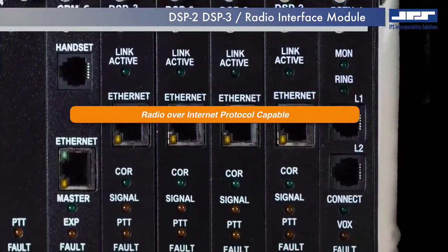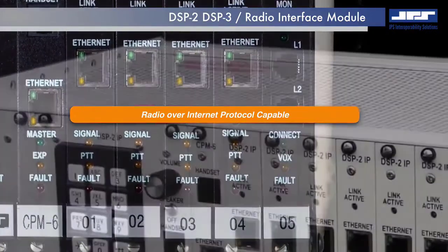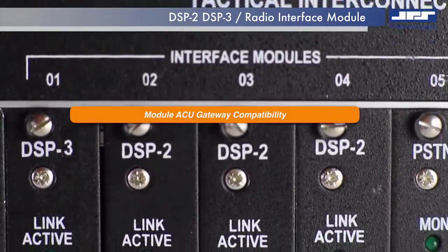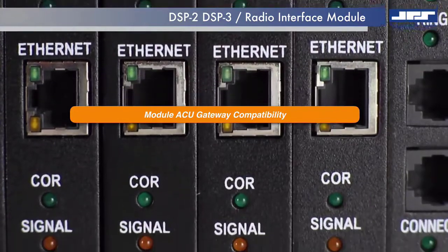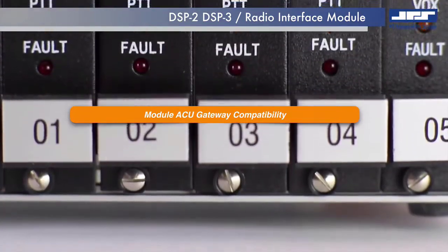The versatility of the DSP module also allows streaming of radio communications over digital networks in the form of radio over internet protocol. DSP modules are compatible with the entire JPS modular gateway line including the ACU1000, ACU2000, and ACUT interoperability gateways.